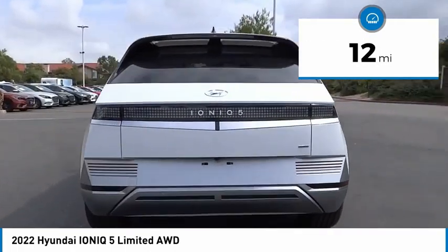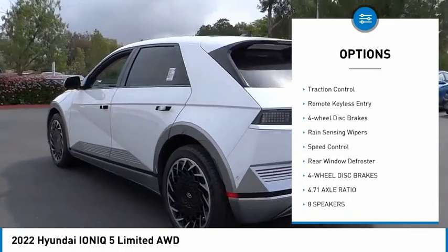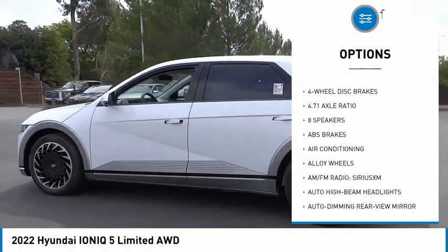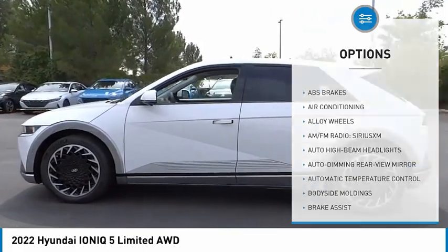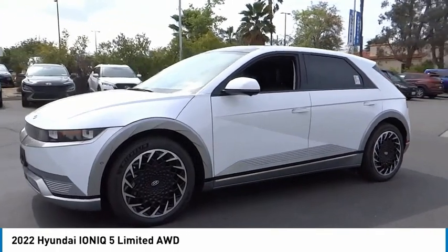Here are some of this vehicle's great options: electronic stability control, alloy wheels, power lift gate, brake assist, traction control, remote keyless entry, four-wheel disc brakes, rain sensing wipers, speed control, and rear window defroster.